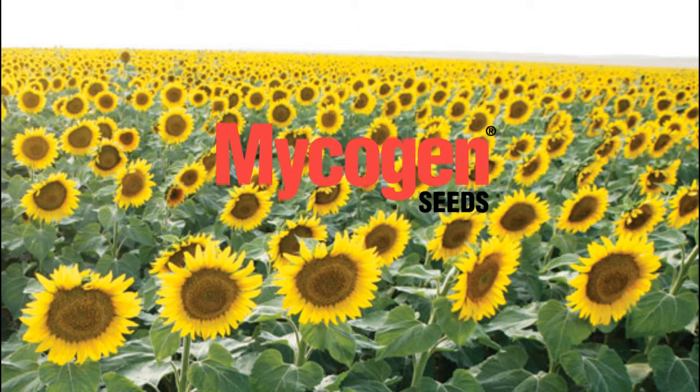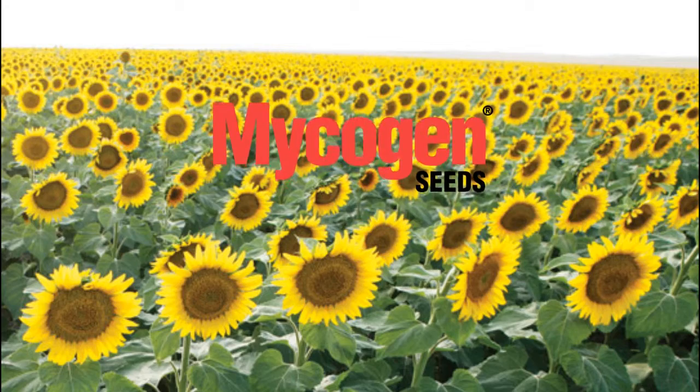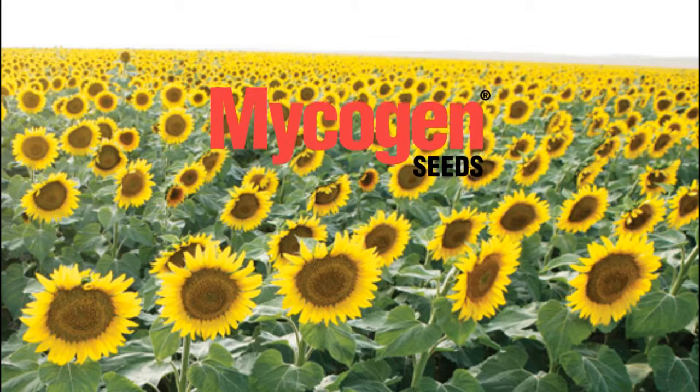Mycogen brand sunflower hybrids are developed to deliver greater yield and oil content for higher profit potential. Learn more at mycogen.com/sunflowers.